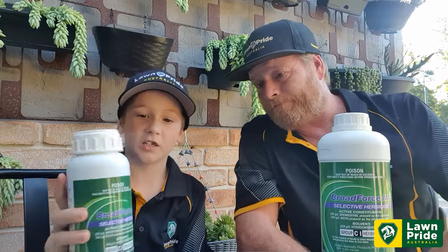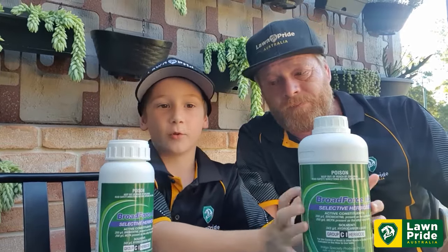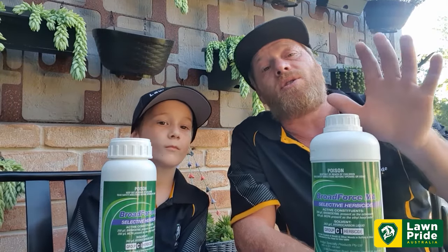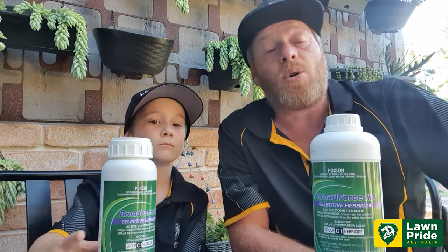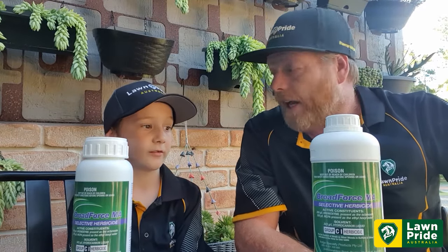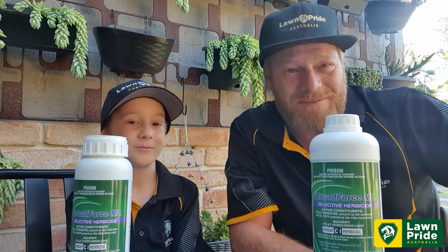They come in different sized bottles — this is the small bottle and this is the big bottle. So we've got a 500ml and a 1 litre available at Lawn Pride in the Broadforce MA. It will take control of those pesky little broadleaf weeds that we tend to see: the Oxalis, the Bindi, the Jojo, the Thistle, the Cudweed, Capeweed — too many to remember.